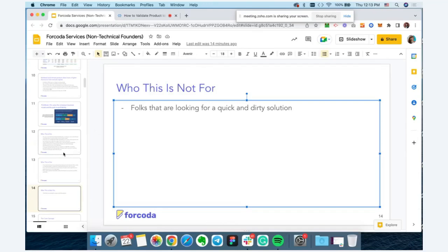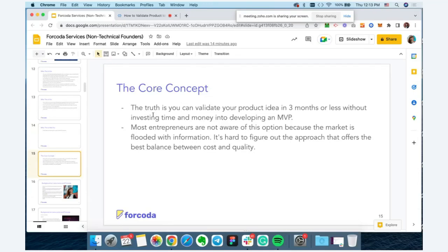The core concept we'll cover today is that you can validate your product idea in three months or less without investing time and money into developing an MVP. A quick clarification: MVP stands for Minimum Viable Product — it's the minimal set of features you can deliver to customers that showcases the value of your product with minimum effort and investment. You can validate your product idea even before you develop an MVP.